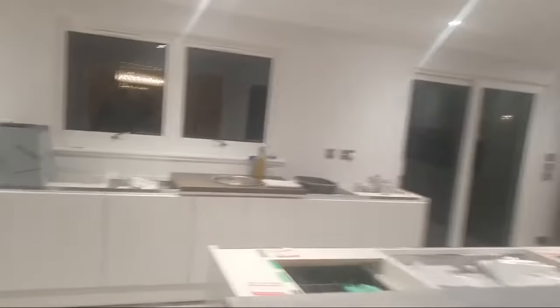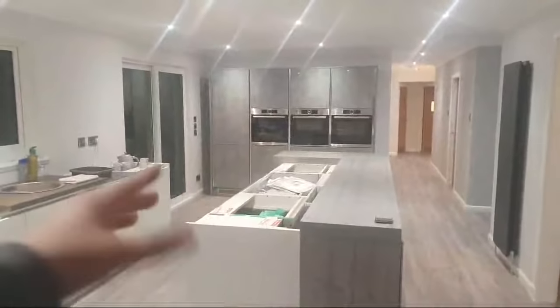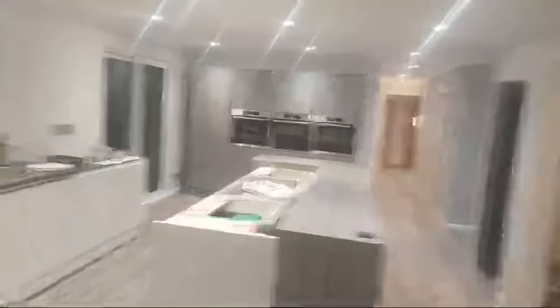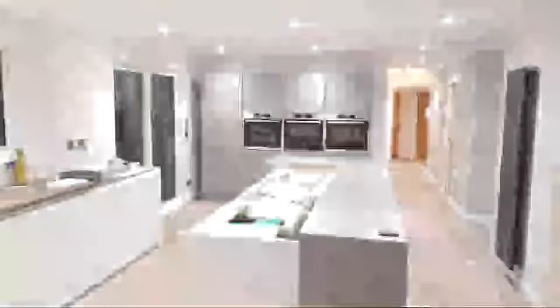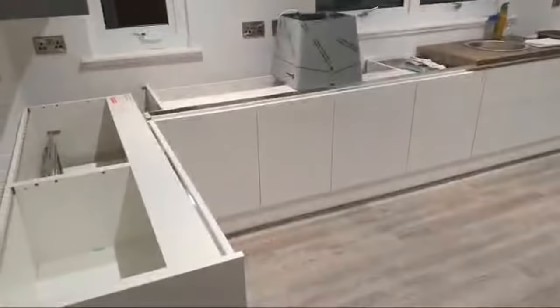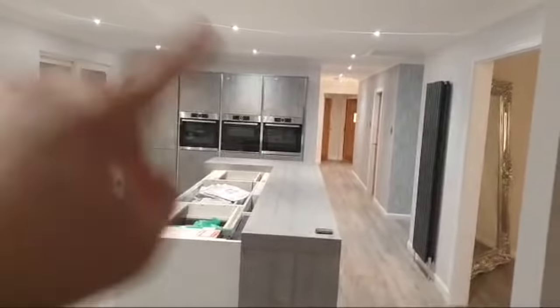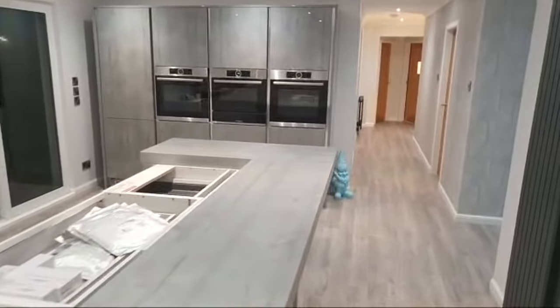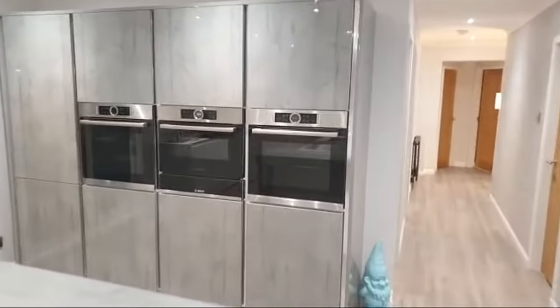Right, guys, I'm going to show you the house. I'm going to turn you around. We are definitely not finished, as you can see — there are no worktops yet in the house, but there will be in 10 days' time. There's not three ovens, by the way — there's an oven, a microwave, and an oven. This is all going to be concrete worktops all around here.